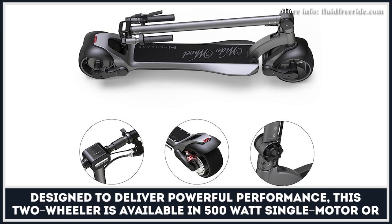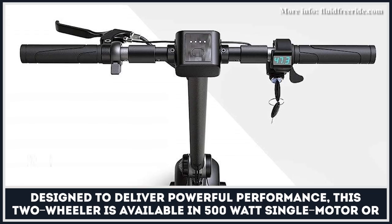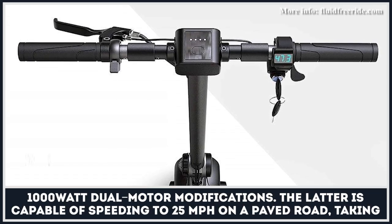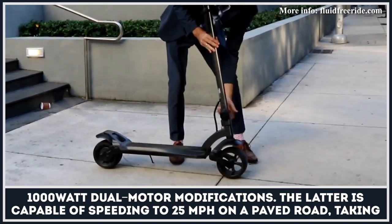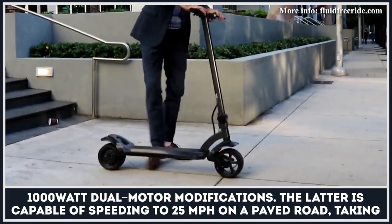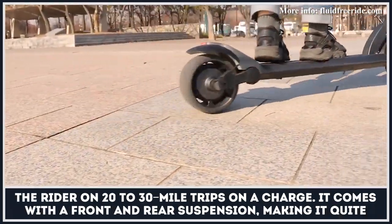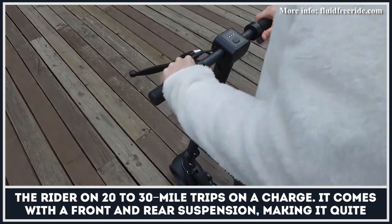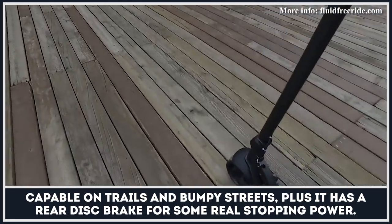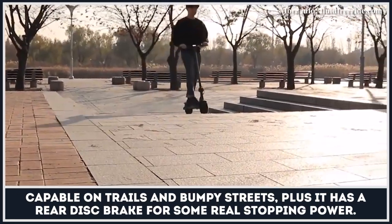Designed to deliver a powerful performance, this two-wheeler is available in 500-watt single-motor or 1000-watt dual-motor modifications. The latter is capable of speeding to 25 miles per hour on a paved road, taking the rider on 20 to 30-mile trips on a charge. It comes with a front and rear suspension, being quite capable on trails and bumpy roads, plus it has a rear disc brake for some real stopping power.